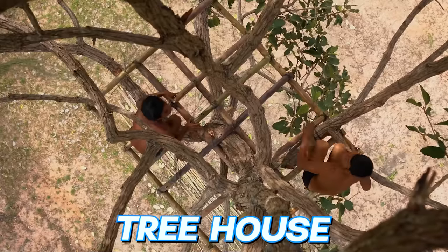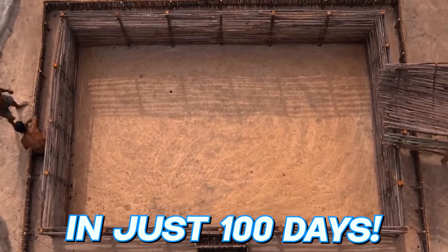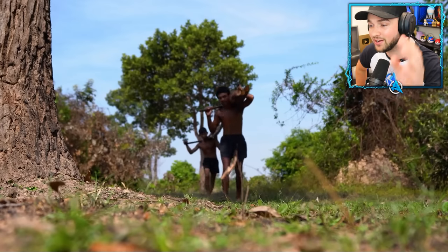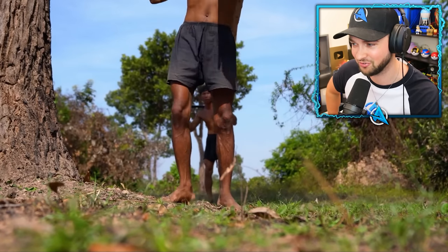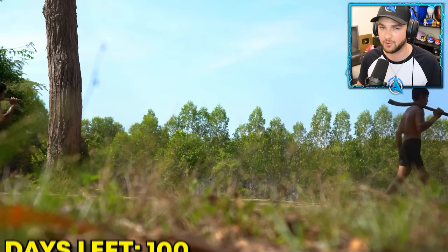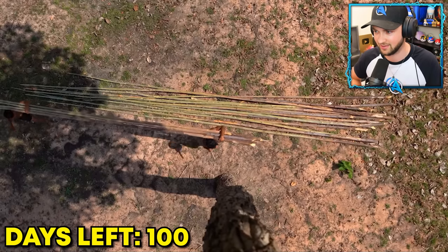These guys built the world's biggest treehouse with its own pool in just a hundred days. But how did they do it? It all starts with picking the perfect tree to start the creation of the treehouse. The end result is genuinely mind-blowing, but there's a hundred days of work to get there.